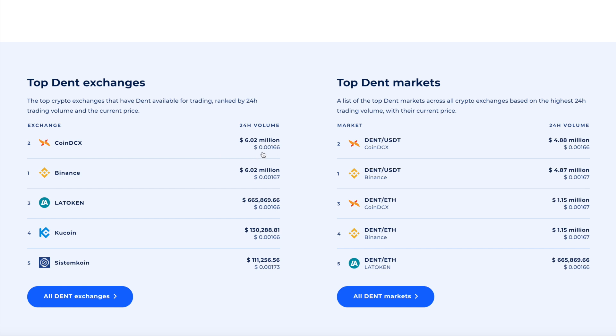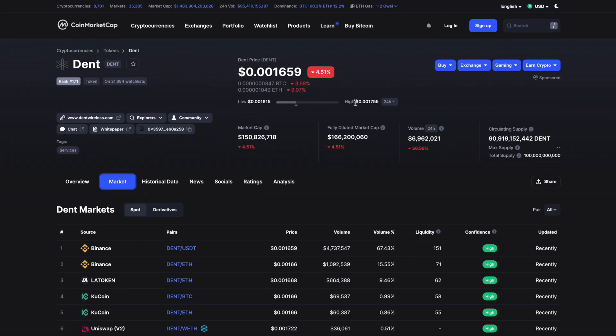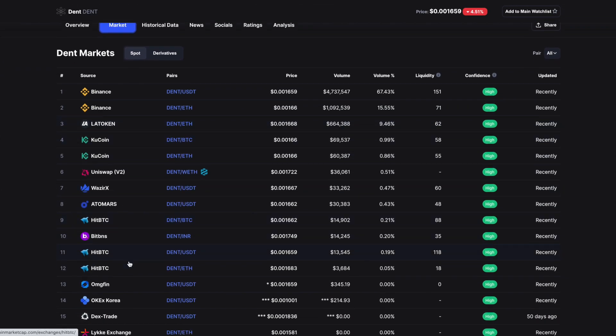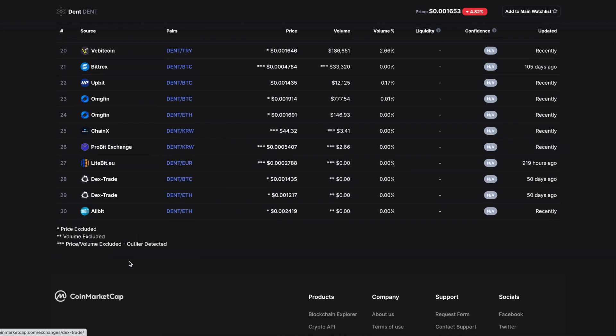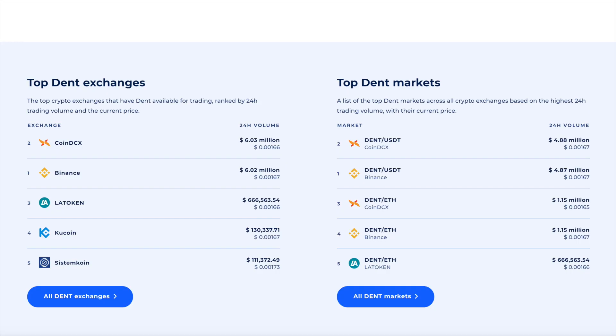That CoinDCX volume is not reflecting on CoinMarketCap, which is the very popular website everyone in crypto uses to check token price, historical data, and available markets. When I search for Dent and check the markets there, CoinDCX doesn't appear to be bringing any volume. But on the CoinRanking website, it is actually picking up.